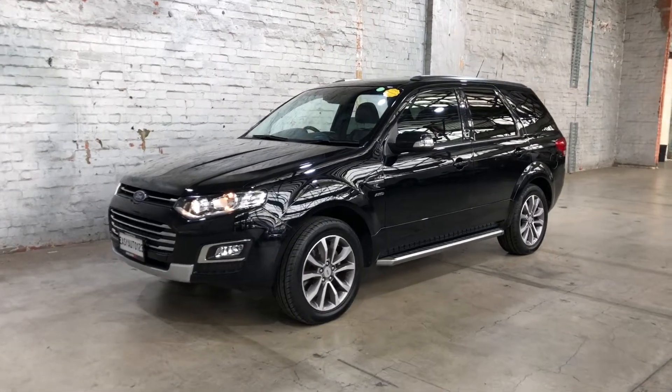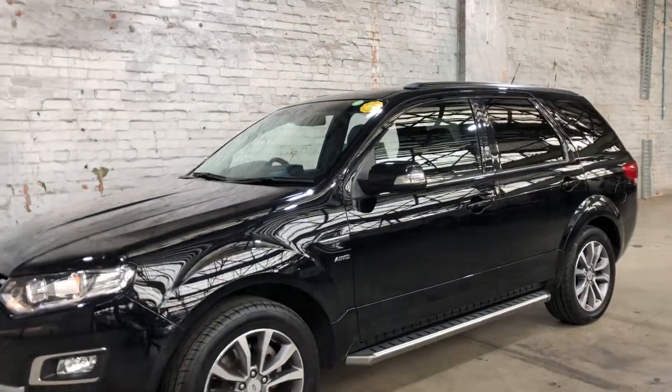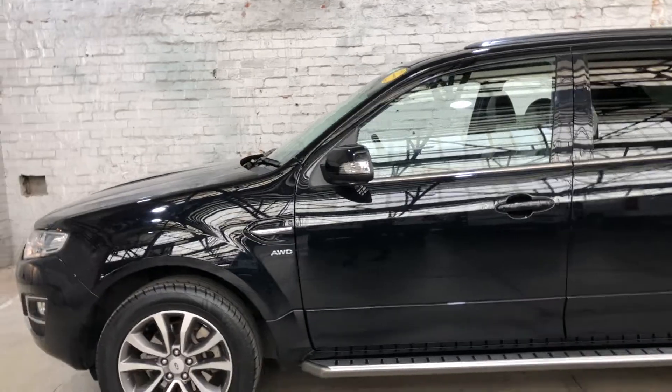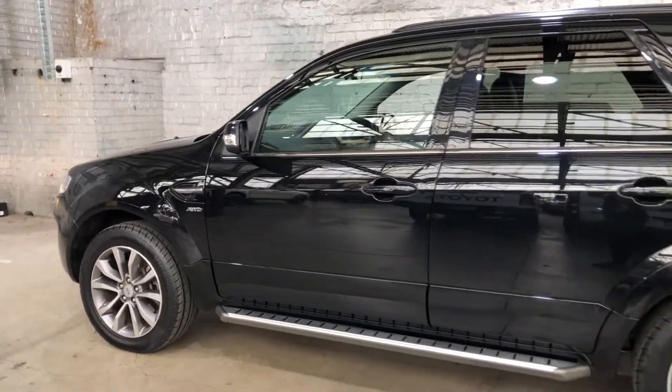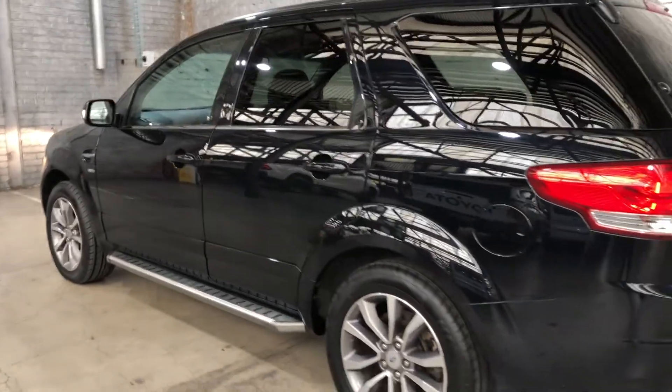Welcome to EasyAuto 123 and thanks for your enquiry on our 2016 Ford Territory Titanium. This car is powered by a 2.7 litre diesel engine and has a fuel efficiency of 9 litres per 100km.